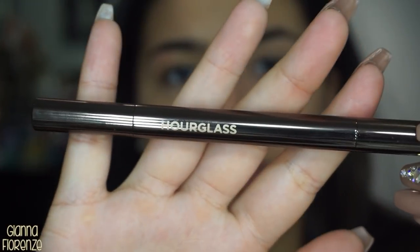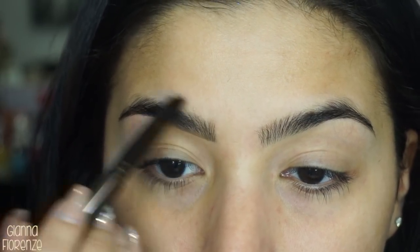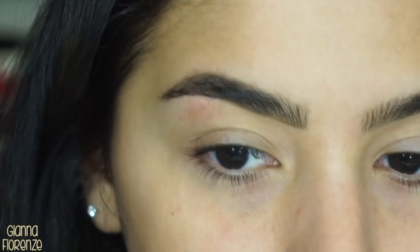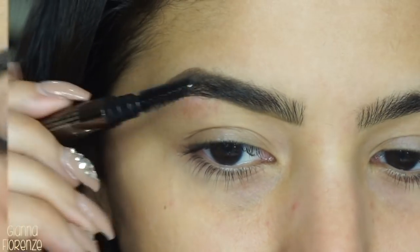Moving on to brows — I've been loving the Hourglass Arch Brow Sculpting Pencil in Dark Brunette. I either use Warm or Dark Brunette; I'll use Dark Brunette today. I'm just using small strokes and pushing up a little bit. If you hear my dog, I'm sorry — she's either yelling at a murderer outside or just a person walking by. I'm going to fill that in, and if I mess up I don't worry because I'll go back with concealer. I use the pointed part of the pencil to get that arch down.